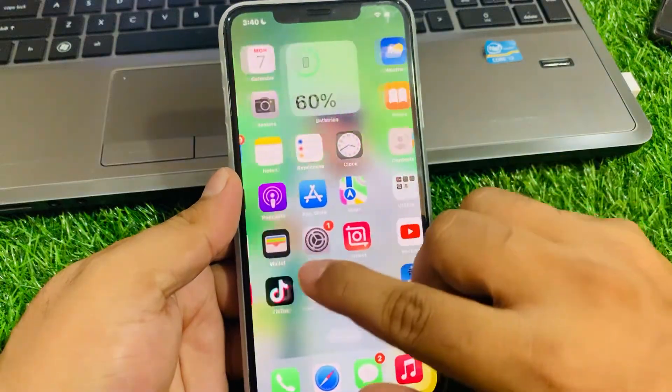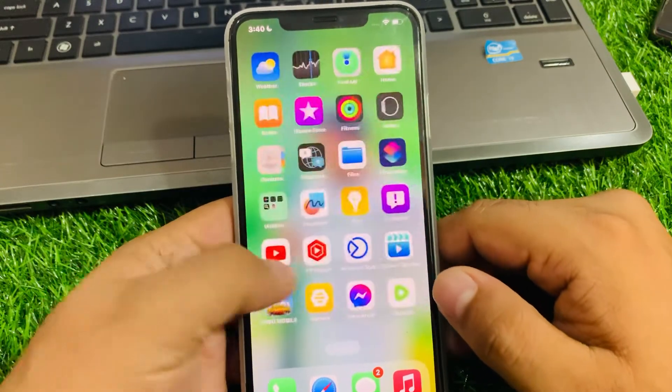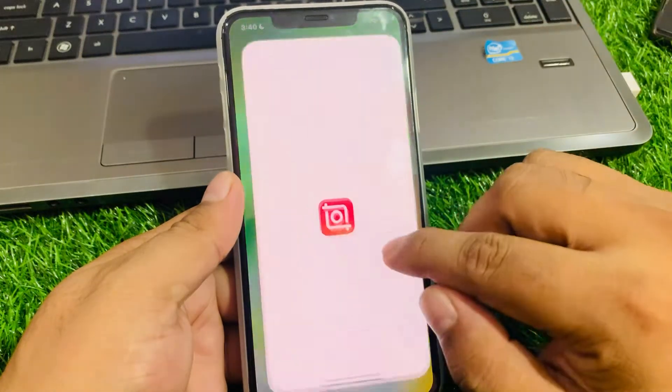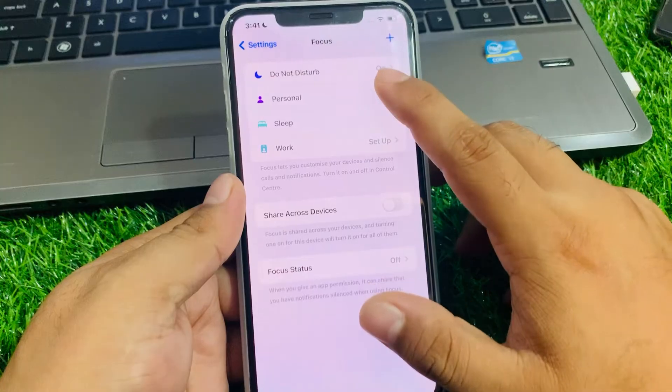Solution number three: make sure your iPhone is not connected to CarPlay or Driving mode. If your iPhone is connecting to CarPlay or Driving, simply disable it to fix your problem. Tap on Settings, tap on Focus, then tap on Personal.